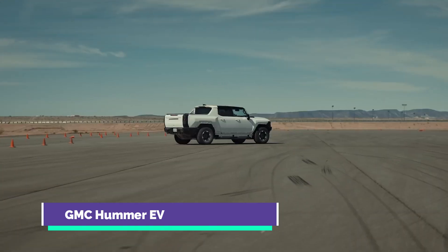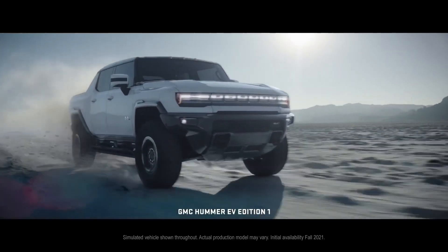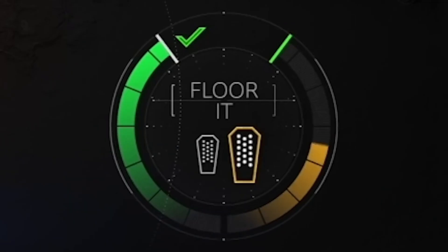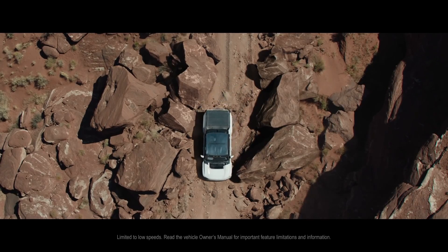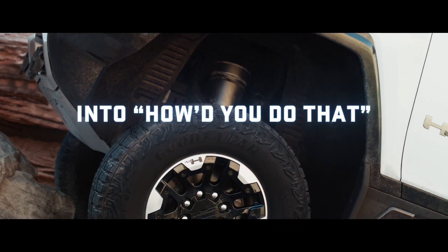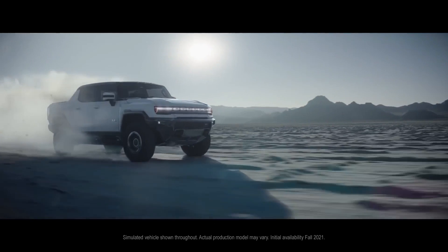GMC Hummer EV: Unlike previous gas-guzzling Hummers, the upcoming 2022 GMC Hummer EV will be all-electric. It will launch as a pickup truck, with an SUV body variant arriving later. With up to 1,000 horsepower from its best powertrain option using three electric motors, it has an estimated range of 350 miles per charge and can accelerate from 0 to 60 mph in 3 seconds. The Hummer EV also has removable top panels, adjustable air suspension, and a unique four-wheel steering function that lets it drive diagonally, making it enjoyable to take off-road. It will go on sale in fall 2021, initially with just the most costly Edition 1 model, and less costly trims available in 2022.